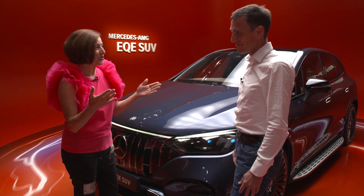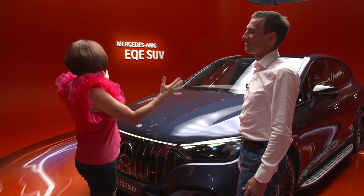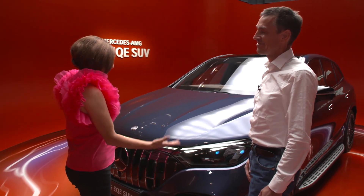I am here with Jens Hooser, the lead project manager for this beautiful AMG EQ ESUV. I want to start off asking you the motto of AMG: one man, one engine. What happens now that there is no engine? This is all electric.